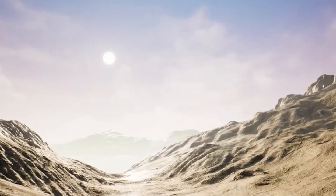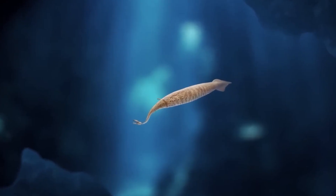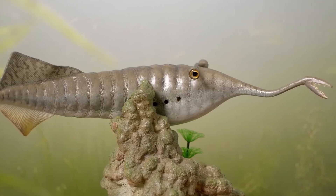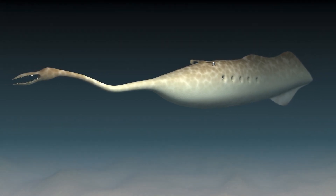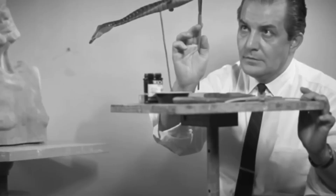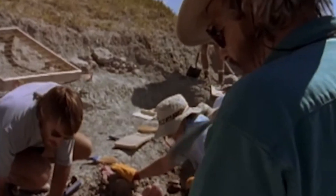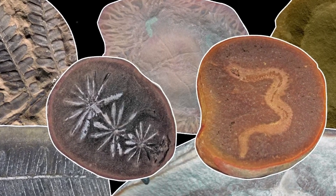This was a time when what is now Illinois sat near the equator, covered by a vast tropical sea interspersed with river deltas teeming with life. The Tullymonster's preservation is equally remarkable. Most soft-bodied creatures disappear from the fossil record entirely, their tissues decomposing long before fossilisation can occur. But in Mazon Creek, rapid burial in iron-rich sediments created perfect conditions for capturing even the most delicate anatomical details.